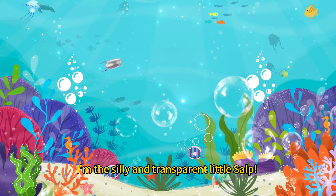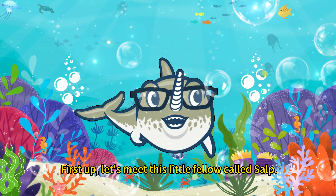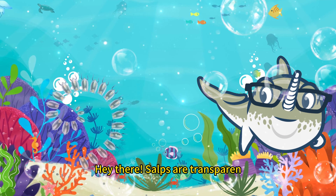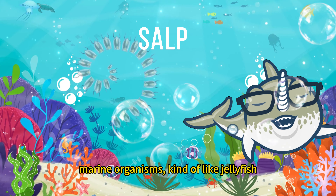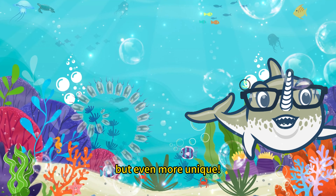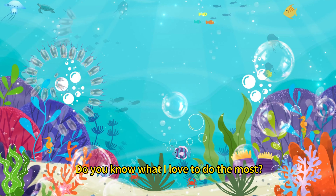Hey, little buddies. I'm the silly and transparent little salp. Let's meet this little fellow called Salp. Salps are transparent marine organisms, kind of like jellyfish, but even more unique.